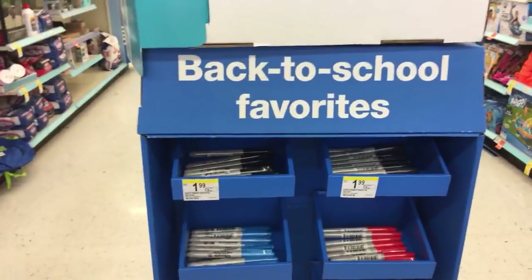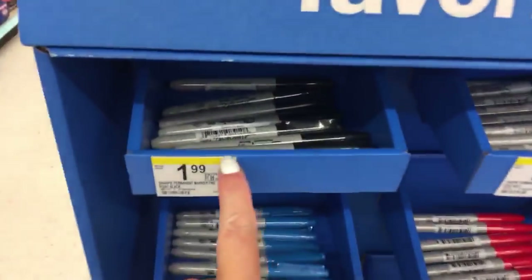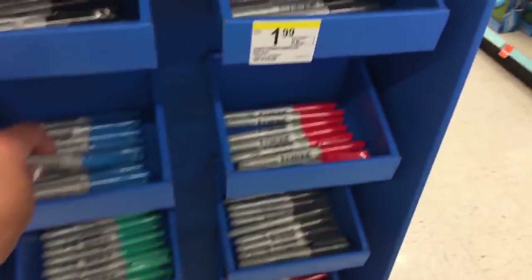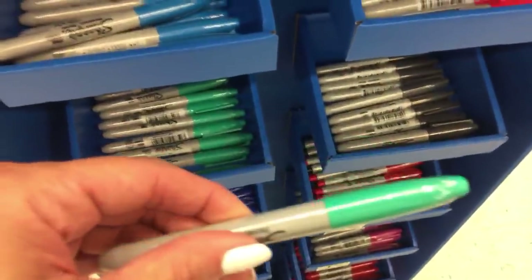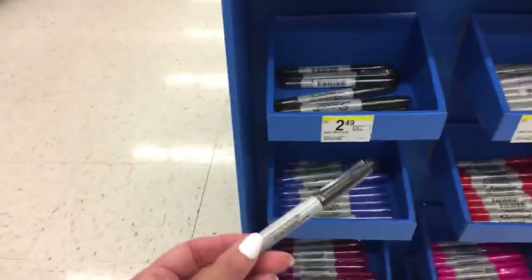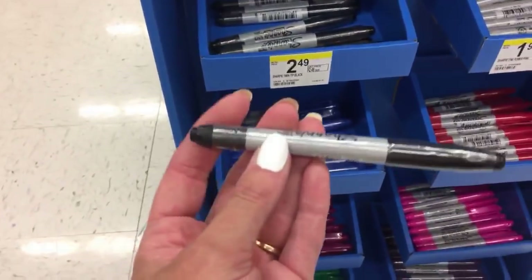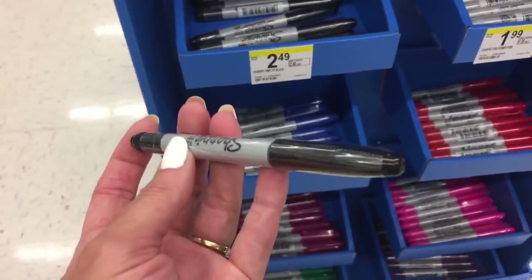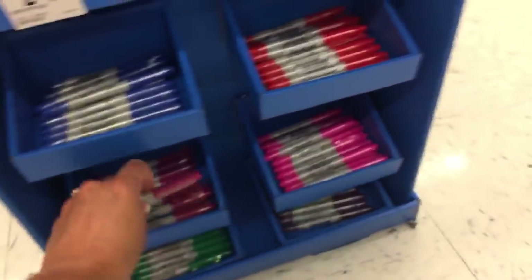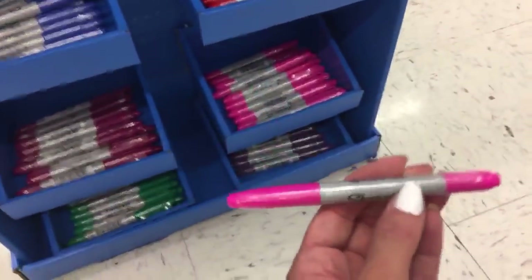Over here we have some back-to-school faves. These are $1.99 individually in black, blue, red, green, and gray. It's double-ended with a fine point and a regular one - those are $2.49. They even have this pretty neon pink color.